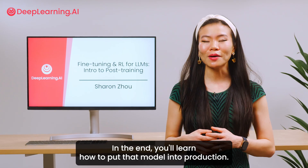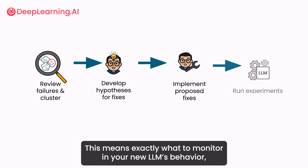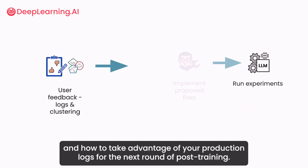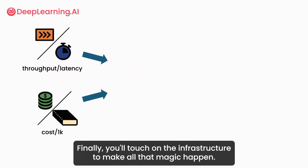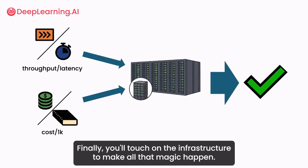In the end, you'll learn how to put that model into production. This means exactly what to monitor in your new LLM's behavior and how to take advantage of your production logs for the next round of post-training. Finally, you'll touch on the infrastructure to make all that magic happen.